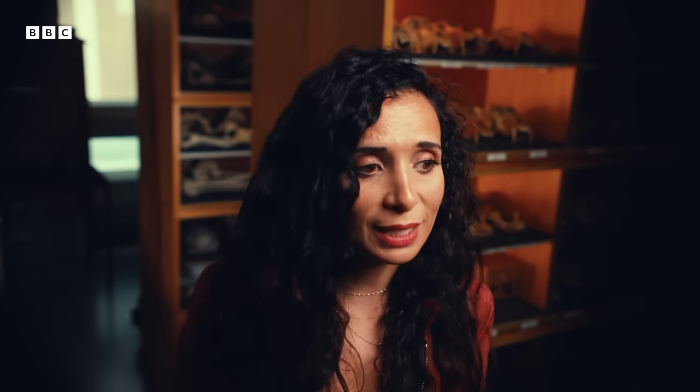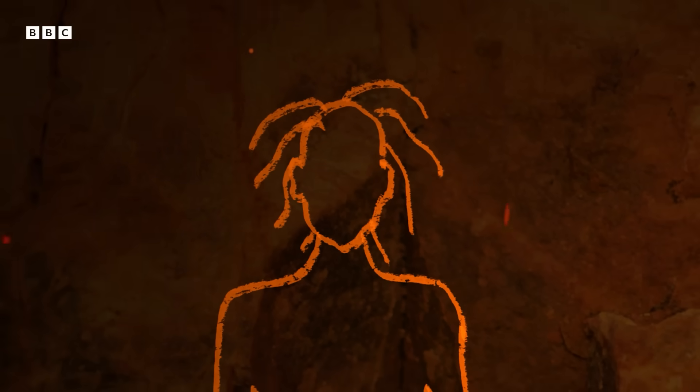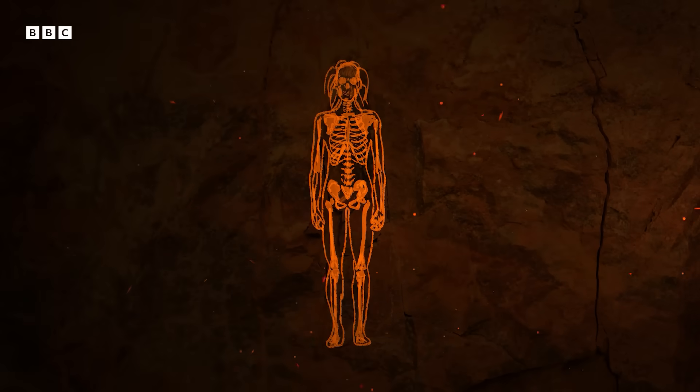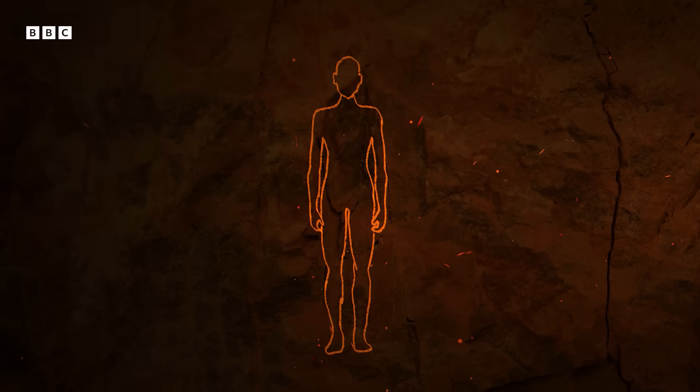People have put forward all kinds of suggestions, including speech, chewing, even sexual selection. But truthfully, we don't know. You might be thinking: what about hair? Why is our Homo erectus hairless? The fact of the matter is, we have no idea how much hair they had or how they might have styled it — there's nothing in the fossil record that tells us. So with all these models, we've gone with a hairless look.